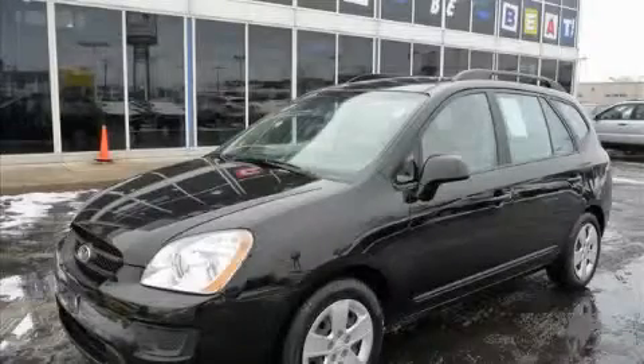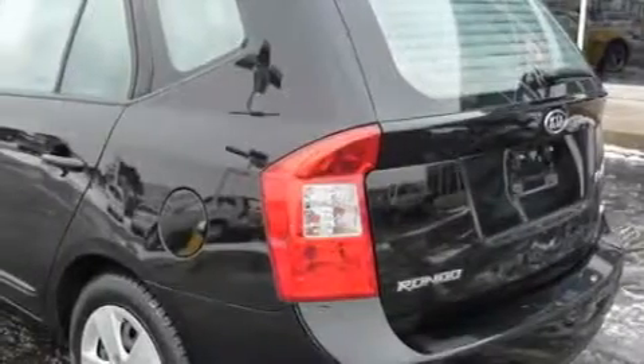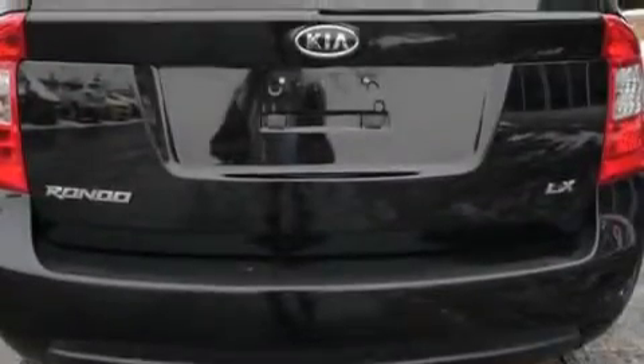This is a 2009 Kia Rondo — a lot of fun in a well-sized package. The most desirable features on board this car include power windows, air conditioning, satellite radio, rear curtain airbags, energy-absorbing front crumple zones, and this vehicle has just over 40,000 miles.